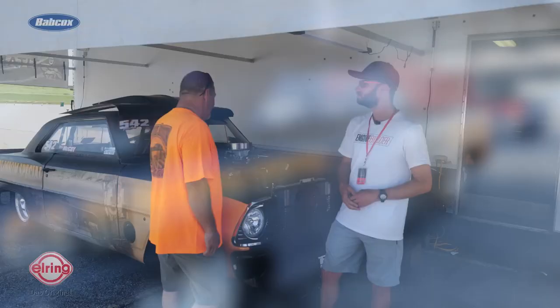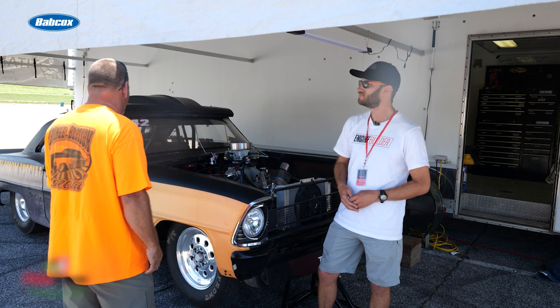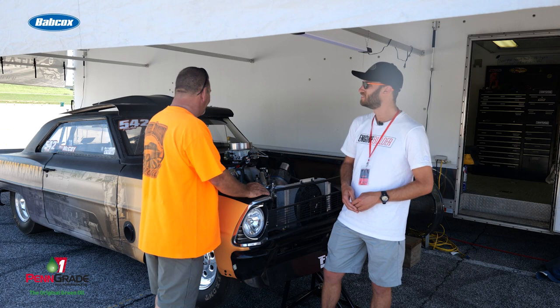We ran it just like this a couple weekends ago against a couple guys in an old truck and did really well. The only thing we're going to change is we did put the 100 horse shot on from Steve at Induction Solutions. That should bump us down from the 6.04–6.08 range down to the 5.80s, hopefully. Well Mike, we appreciate you giving us some time. Make sure you're checking out Engine Builder for more engine content, and we appreciate you watching. We'll see you next time.